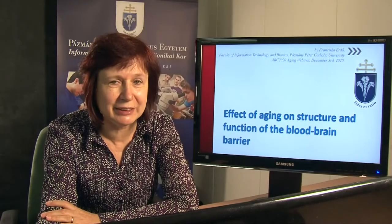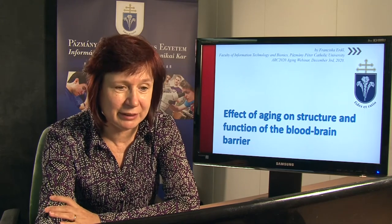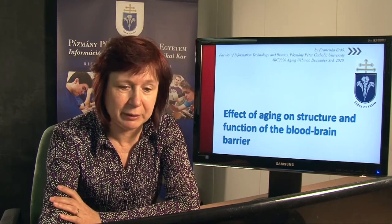Good afternoon ladies and gentlemen. Thanks to the organizers for the invitation to this excellent webinar. Today I will talk about the effect of aging on structure and function of the blood-brain barrier.